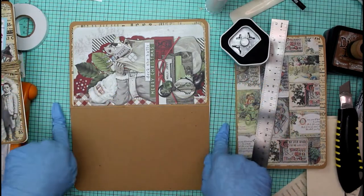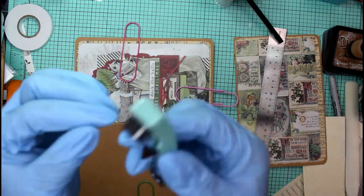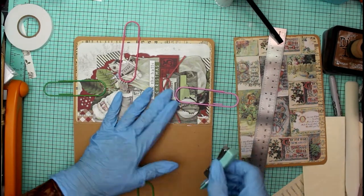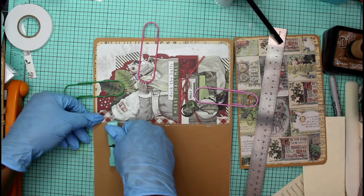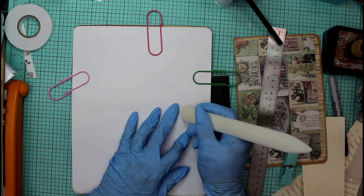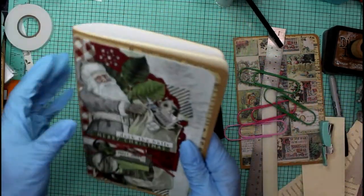I use giant paper clips to hold all the pages together, then with my little mini stapler I pop three staples in - one at the bottom, one in the middle, one at the top - all through a little piece of foam to protect my craft mat. I flip it over and they're all pretty central. Then I use my bone folder to close up the staples and the project is done.